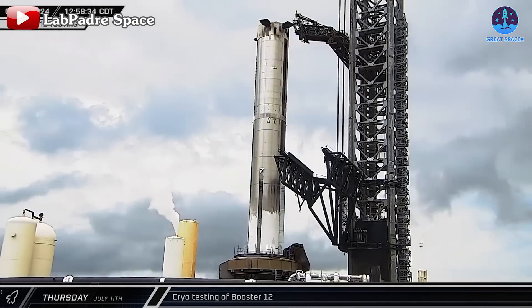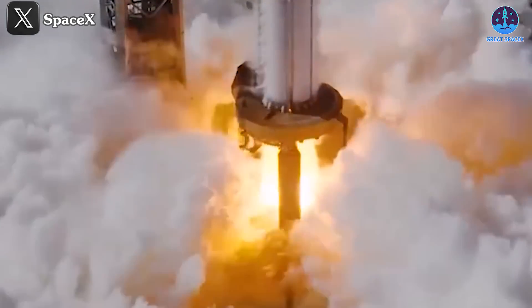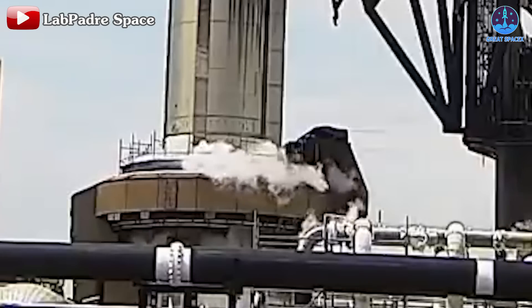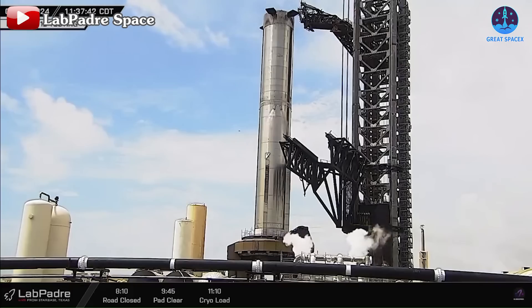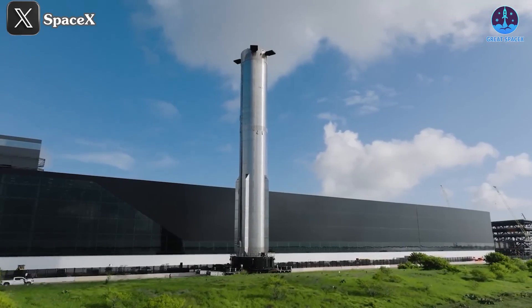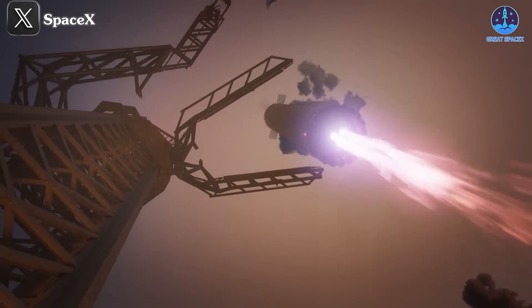At the launch site, progress for Flight 5 is also rapidly advancing. Following the cryogenic test on July 11th, anticipation was high for the static fire test of B-12. Regrettably, as of the latest update, the test had not yet been conducted. However, SpaceX unexpectedly performed another test around noon on the 12th, during which venting effects were observed on the prototype to manage pressure reduction. Notably, this test also marked the reintroduction of the Spin Prime test for Super Heavy, a step previously omitted due to continuous upgrades. SpaceX's decision to conduct this test again underscores their commitment to ensuring every system operates flawlessly. This preparation is crucial as B-12 is slated to return to Starbase and land with the Mechazilla Arm on its next flight.